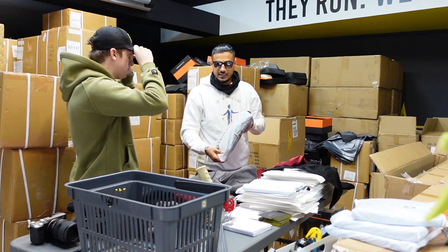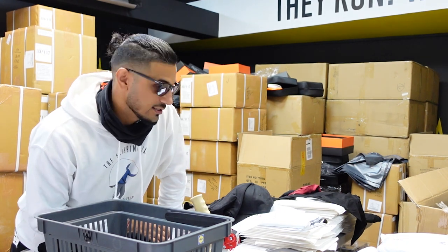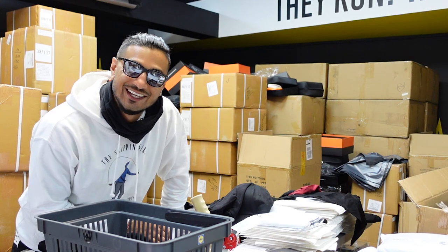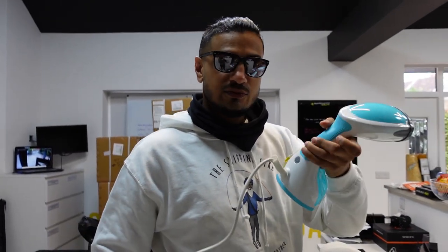I said I was going to show you how we film videos — well, I might as well show you how we basically create content while we're at it. There's a lot of creases on this thing, so we need to get the steamer out and Nathan's got to do a bit of ironing. Here's our tech room — cameras, more cameras, stuff, steamer. We picked this up on Amazon; it does the job.